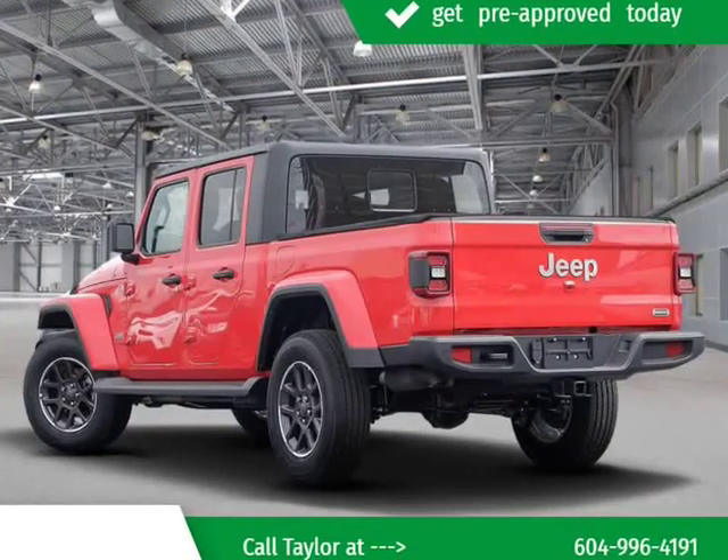It includes heated seats, automatic temperature controls, power windows, and leather upholstery.